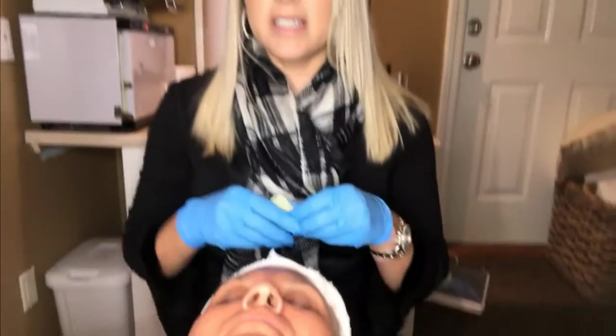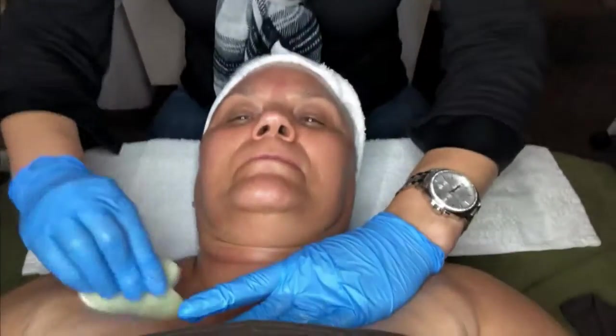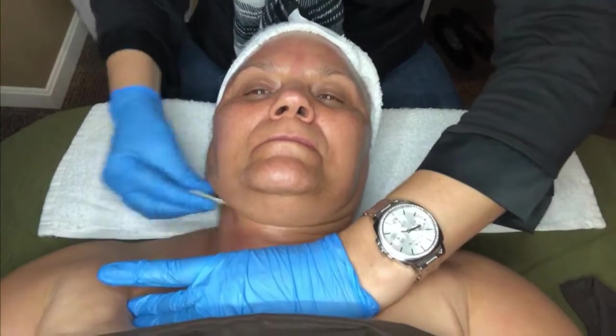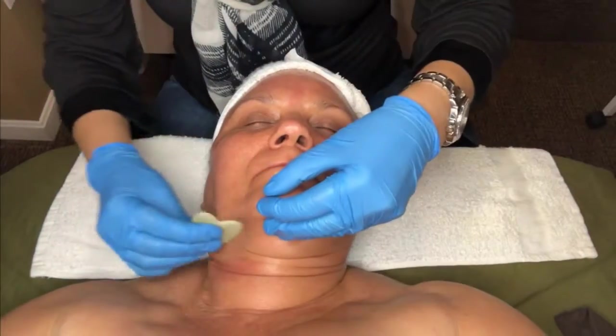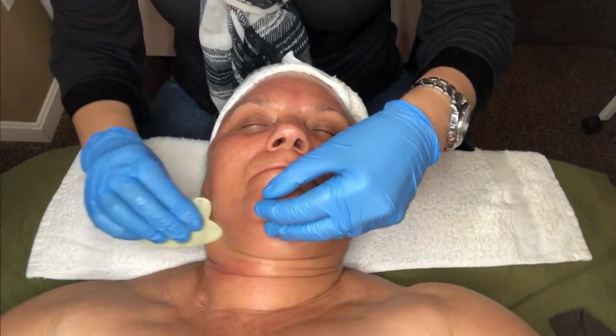This is her fifth week and we've been working really hard to combat the aging process. I've been using the Zen Miller facelift techniques. Today's technique I'm going to demonstrate is Gossage. This is going to lift, tighten, firm, and warm up her skin for product penetration.